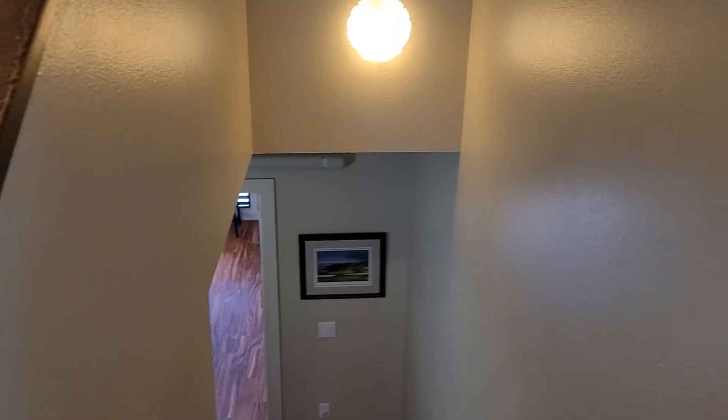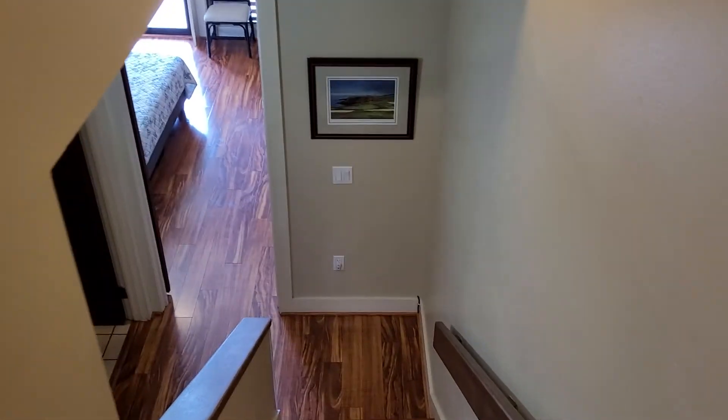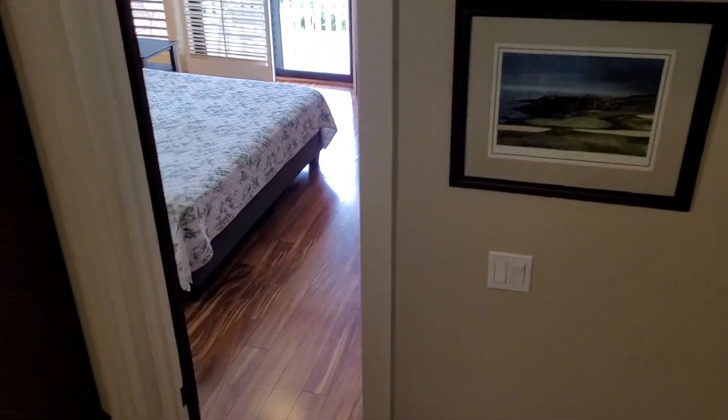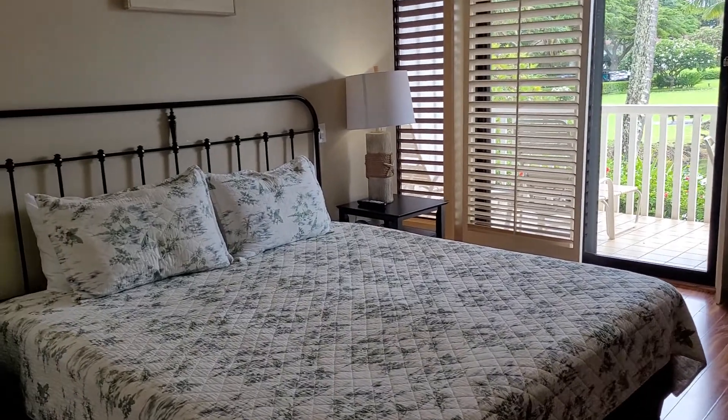We've got wood floors. And we're going to save the best for last — we're going to go downstairs first. All right, so here's the master bedroom.